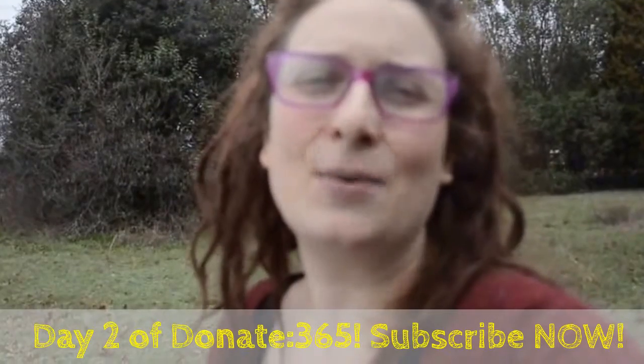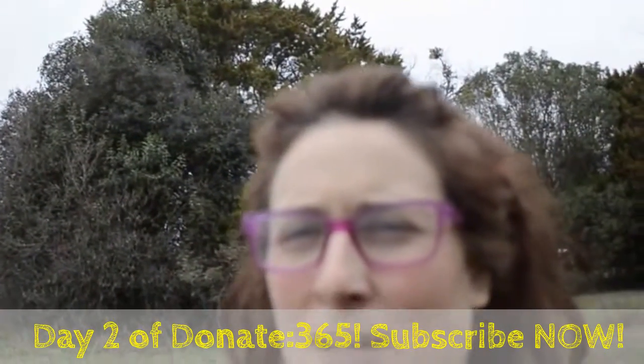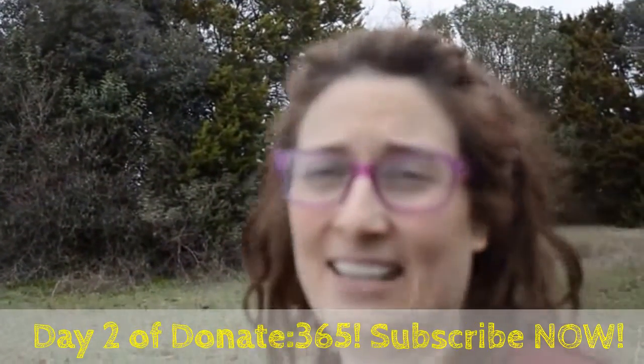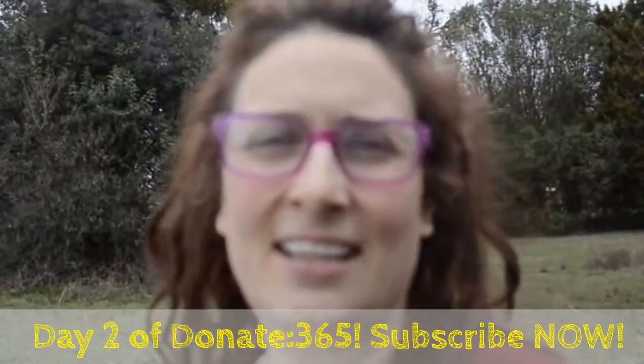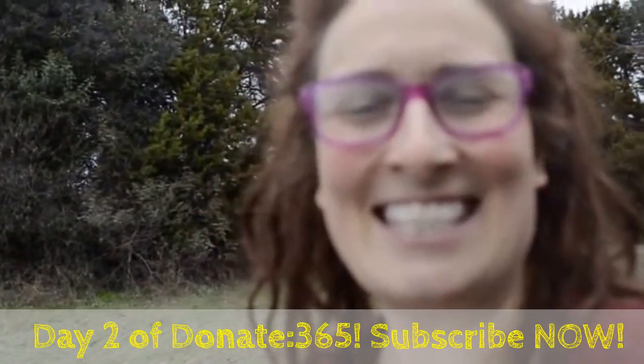I hope you are having a great 2016 so far. As you can see, it is chilly. It is damp. It is gray. It's a great start to 2016.